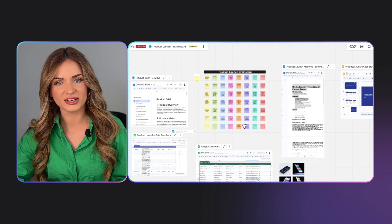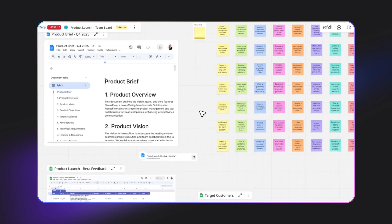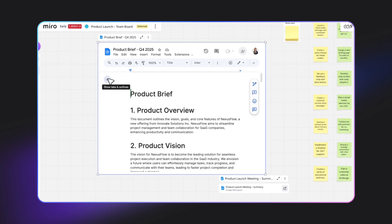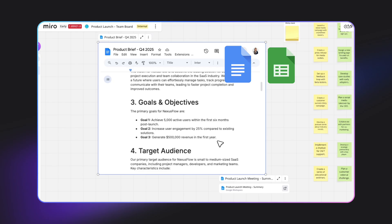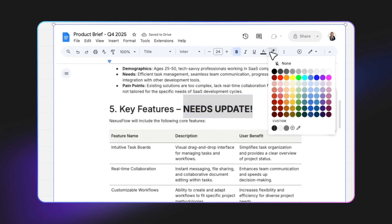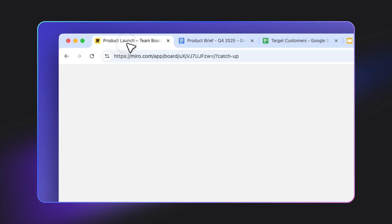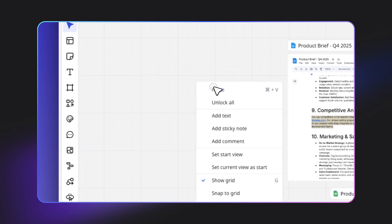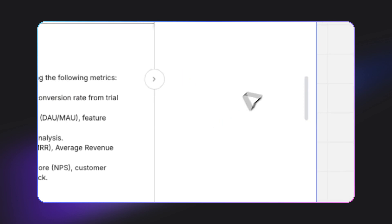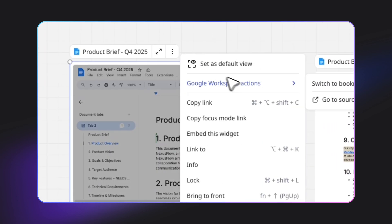Let's dive into how this actually works. This is a real board that my team is using to plan our next product launch. As you can see, this is not just sticky notes and diagrams — this board is alive with Google Workspace content. First up, let's talk about Google Docs and Sheets. Here's our product brief, a living, breathing Google Doc directly on the board. You can paste any Google Doc link directly on your board as an interactive iframe where you can scroll, edit, and collaborate all in real time, directly from the board. The real magic is, it's not a screenshot.